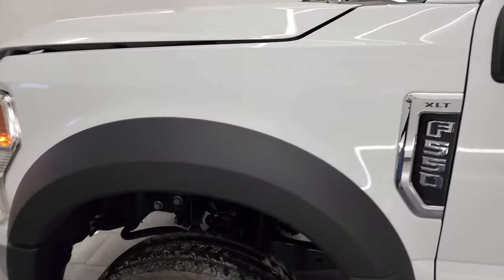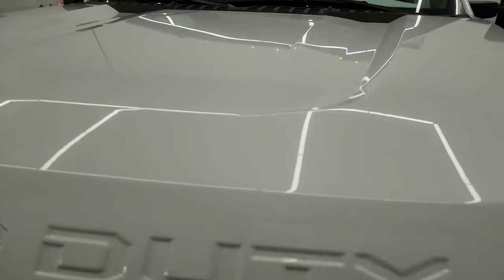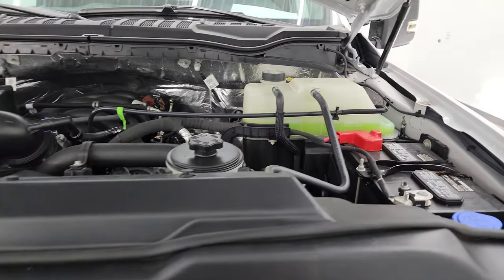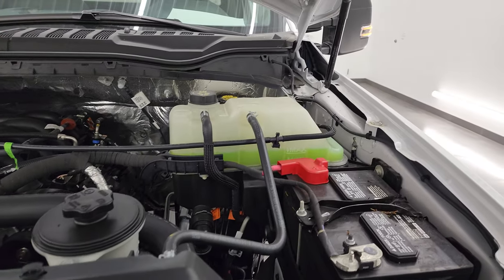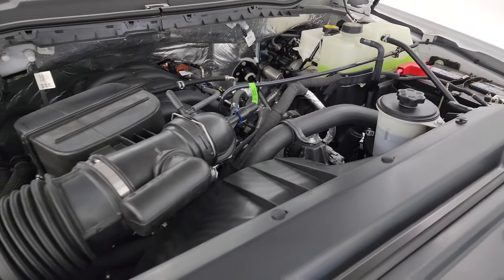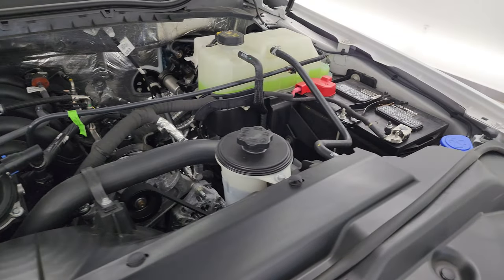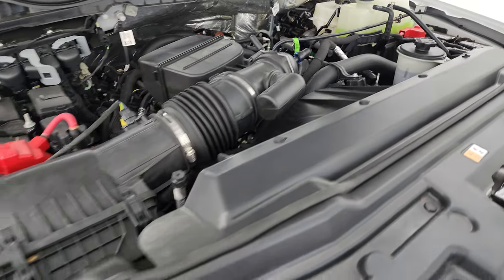I'd like to thank you for checking out the video today. Hopefully from this video you've been able to verify the quality, condition, options, and cleanliness of this truck inside and out. Under the hood, we have the 7.3-liter Godzilla V8 engine — the engine bay is very clean, runs very smooth. This one does come with dual batteries, which is kind of neat.